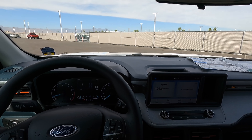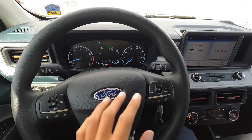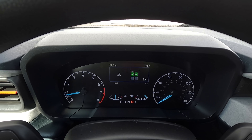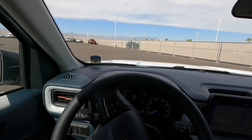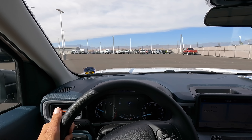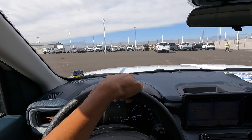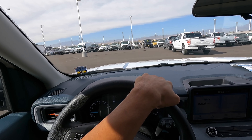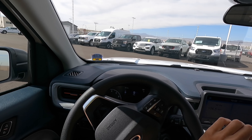All right, let's take the Maverick for a quick spin. Right off the bat, one thing I'm noticing is that the transmission is very smooth compared to other 8-speeds I've driven — it's actually really smooth.